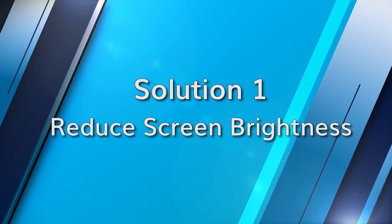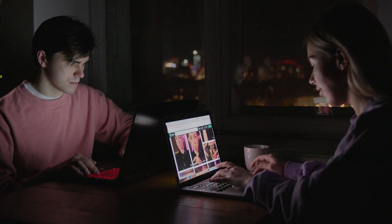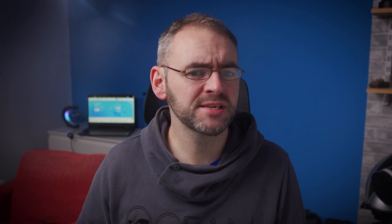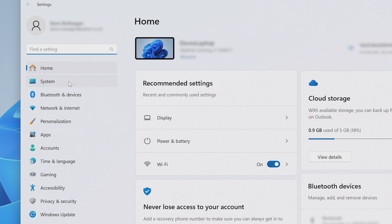First, let's check your screen brightness. A high screen brightness needs more energy and that in turn drains the battery faster. So here is how you can adjust it. On your laptop, navigate to Settings, System, Display and reduce the brightness levels to avoid high battery drain.